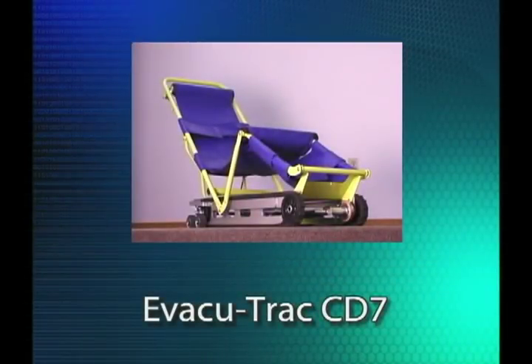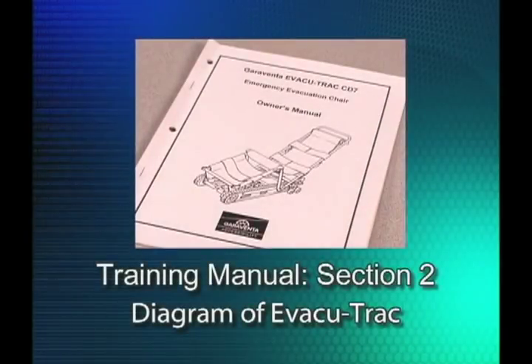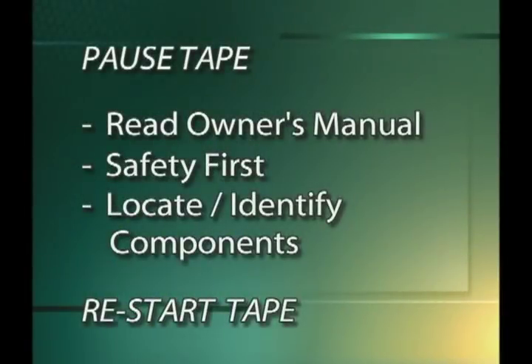Before we demonstrate the operating procedure in detail, let's make sure you are totally familiar with EvacuTrack's main components. Section 2 contains a diagram of EvacuTrack CD7 and the terminology we will use in this operator training program. Pause the tape now and take a moment to read the owner's manual. Please note the safety information page and locate and identify each labeled component on your EvacuTrack. Resume play when you're ready to continue.